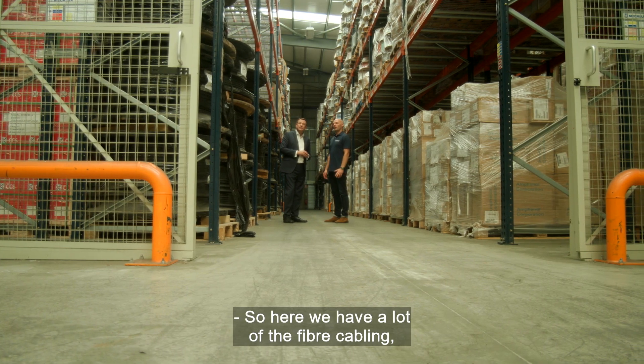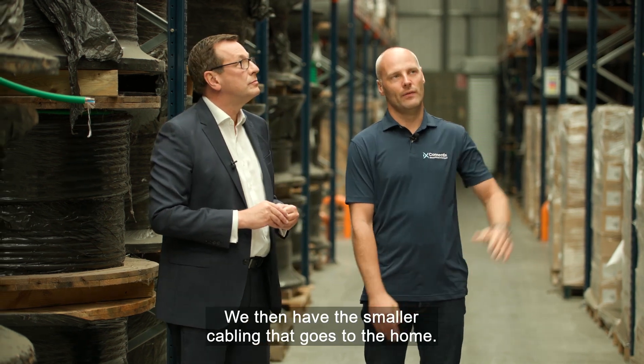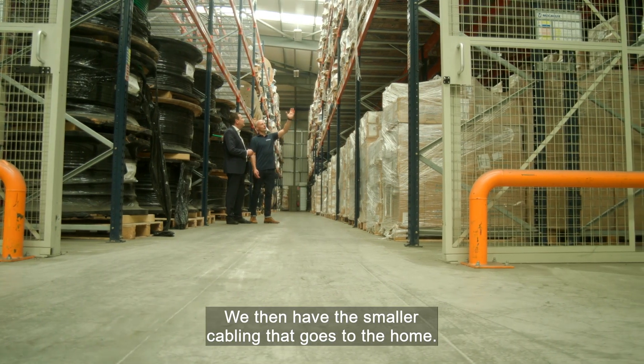Here we have a lot of the fibre cabling which is the backbone cabling, which tends to come on a lot larger drums. We then have the smaller cabling that goes to the home.